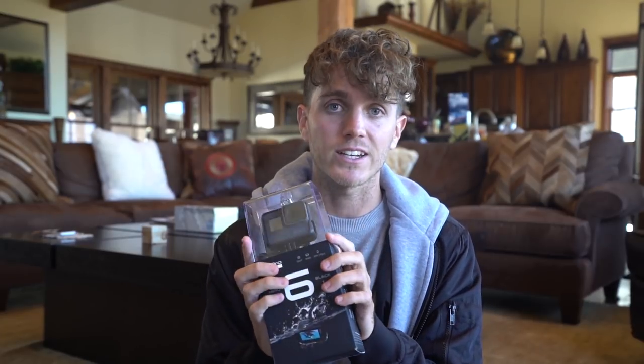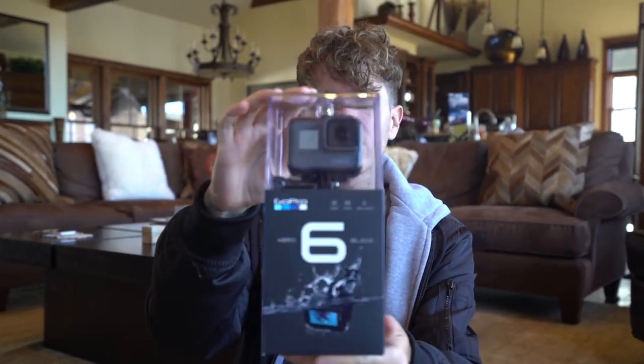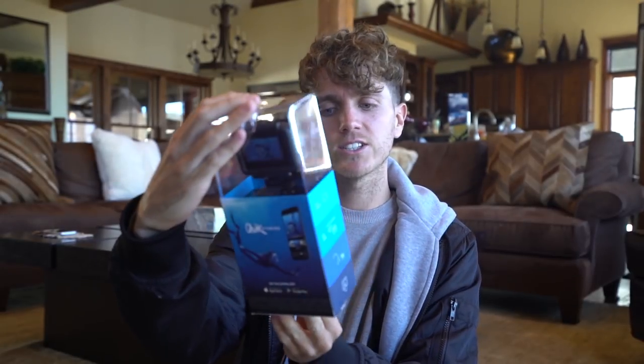I've actually been using the Hero 4. If you watched my previous video, I was waiting for this to be released because the Hero 5 product cycle was coming to an end. I'm very excited because I haven't been enjoying my Hero 4 footage for a long time, so I'm really excited to jump onto this. I thought I'd quickly unbox this for you.